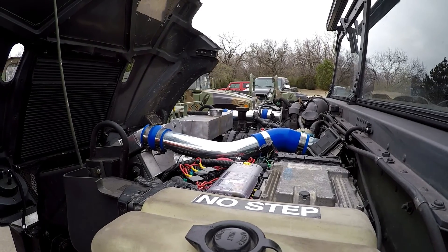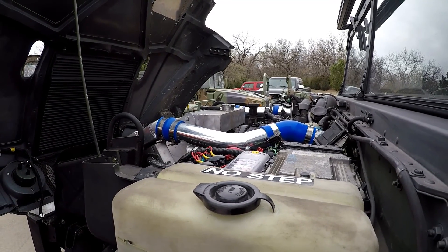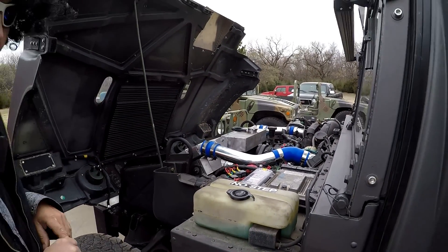It has all our traditional components associated with the conversion, like the mandrel-bent polished intercooler tubes, which look pretty, and everything — the intercooler, the radiator, and all that kind of stuff. But the more important part of it is what we're getting ready to do, and that's to drive it. But I want to show you something really cool about this.